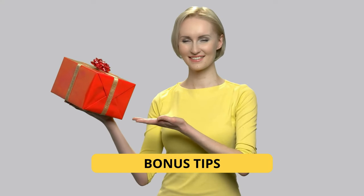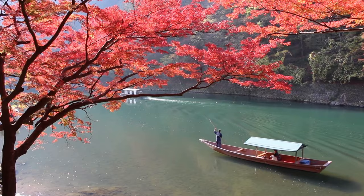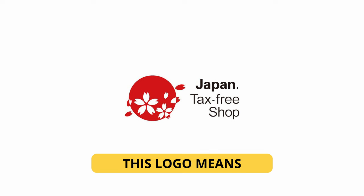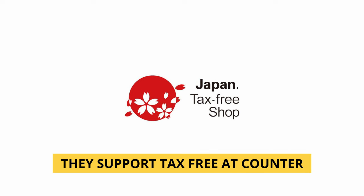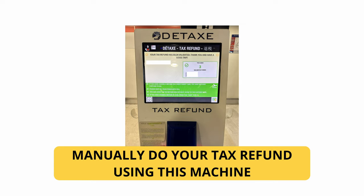Now that I've given you my recommendations, here are some bonus tips to save even more money when purchasing gear in Japan. Tip number one is tax reduction. Don't hesitate to ask whether they offer tax reduction to travelers. If you're traveling in Japan, you can purchase your gear without taxes. There are two options: either they handle it directly at the shop and you purchase without any tax, or you keep your receipts and when going back to the airport, find the dedicated machines to get your tax money back.